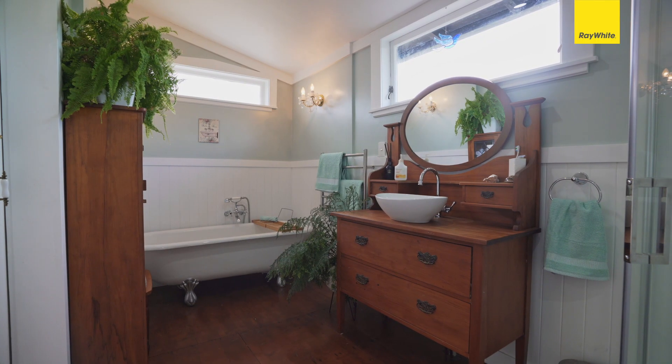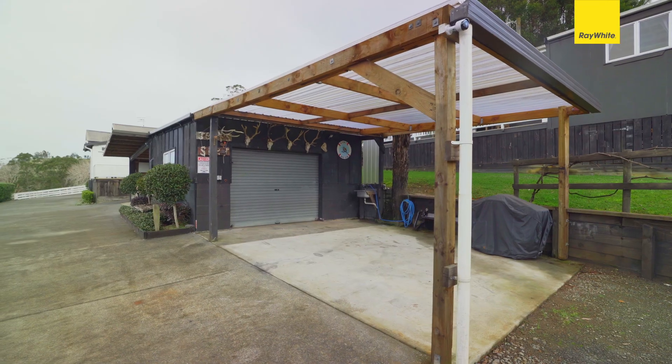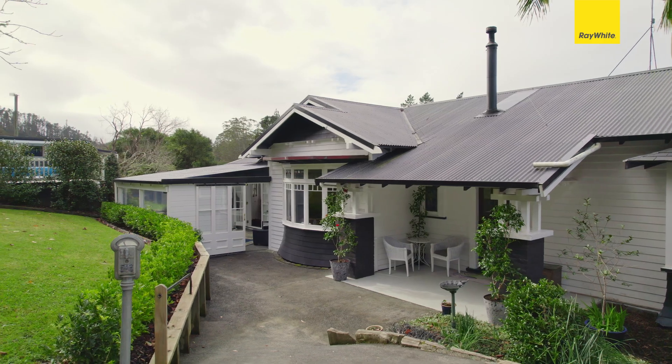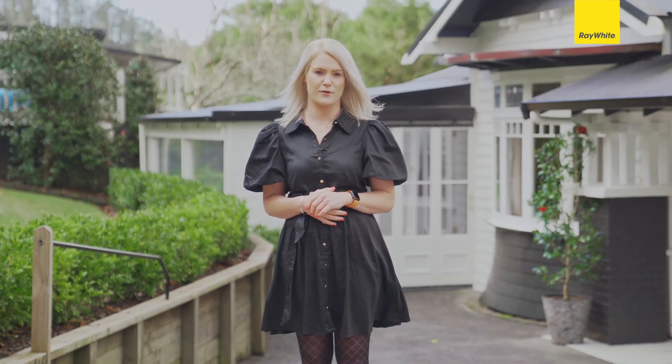Set on just over three hectares of land with additional living and work-from-home space, there's an abundance of sheds for all the tools and toys, a swimming pool, a tennis court, and even landscaped gardens — all within the Glen Burvey school zone. This is 345 Furry Oral Road.